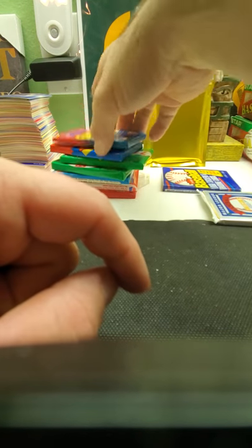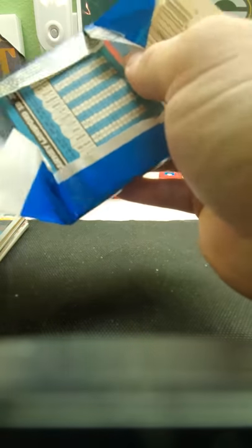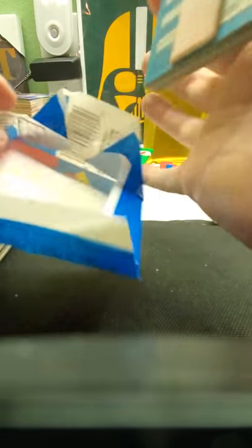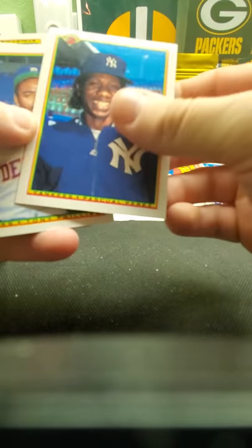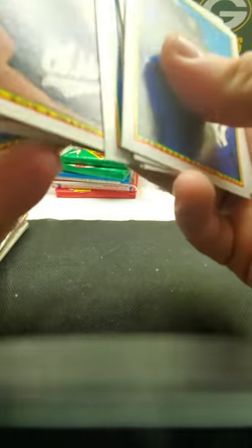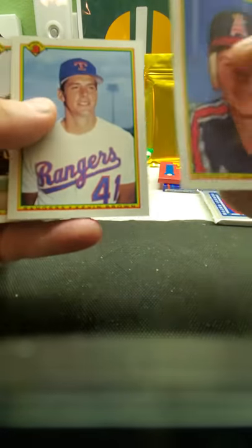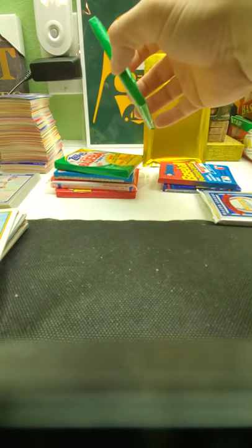Let's see, we got '88 Fleer — let's do '90 Bowman. Frank Thomas, Sammy Sosa, Larry Walker, Juan Gonzalez in here. The gum again — be waxing on the back, gum stained on the back. Devon White, John Kruk, Josh Gibson, Bo Jackson, DJ Strawberry, Wally Joyner, Kevin Brown — and that's about it. No Frank Thomas.